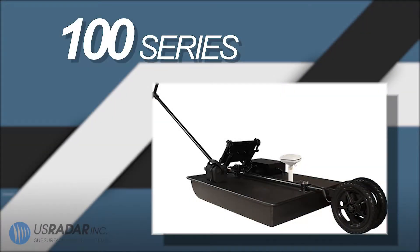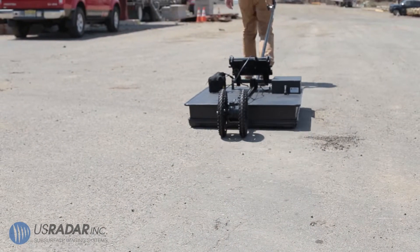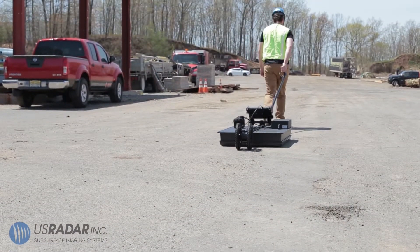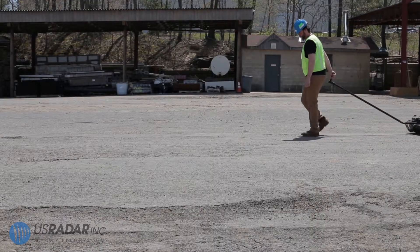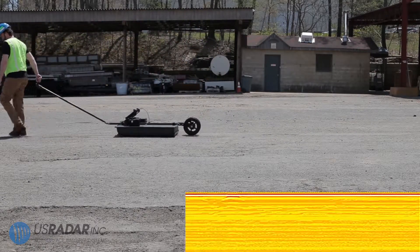If deep geophysical scanning is what you're after, the 100-series geotechnical system is your match. Powered by a single-bandwidth antenna that can achieve scans as deep as 100 feet or 30 meters, the 100-series is a workhorse for geotechnical work, tunnel detection, and other deep utility location.